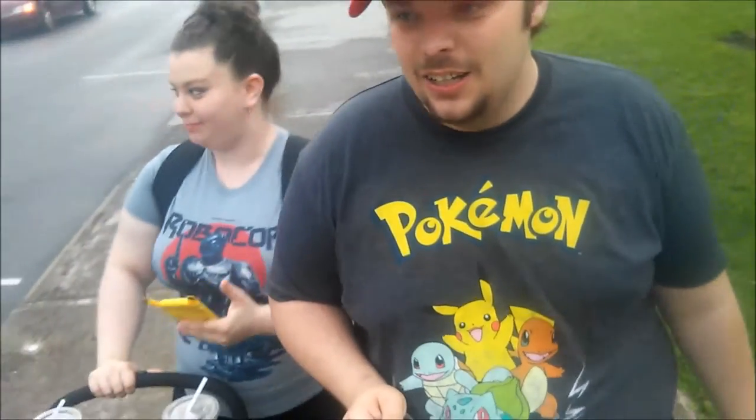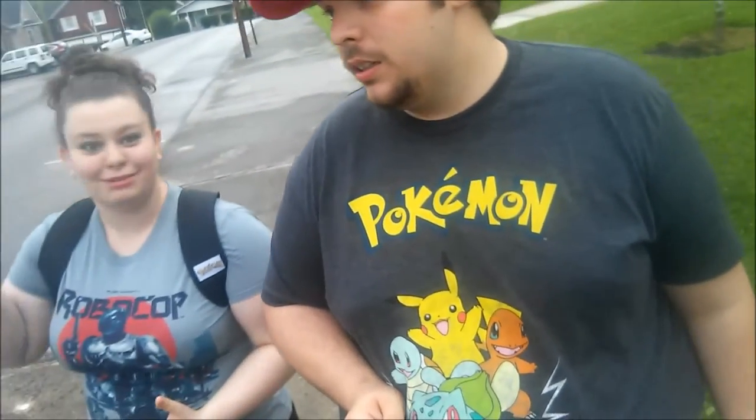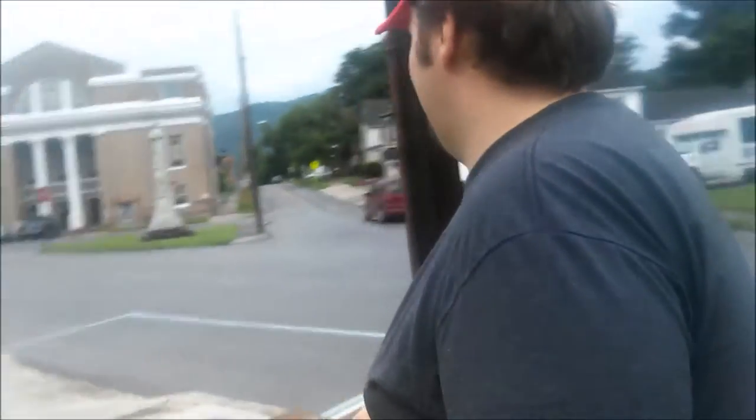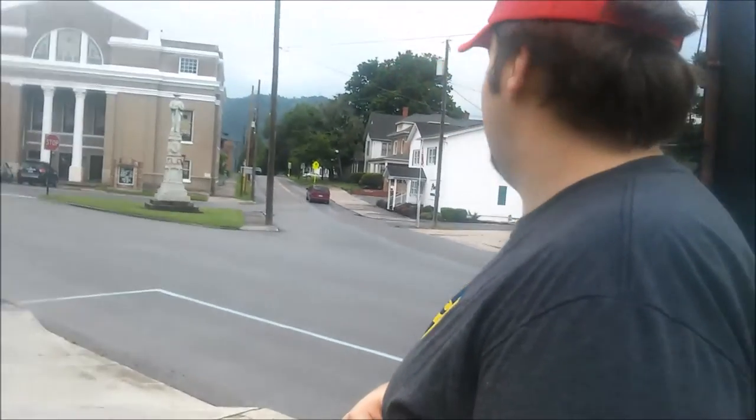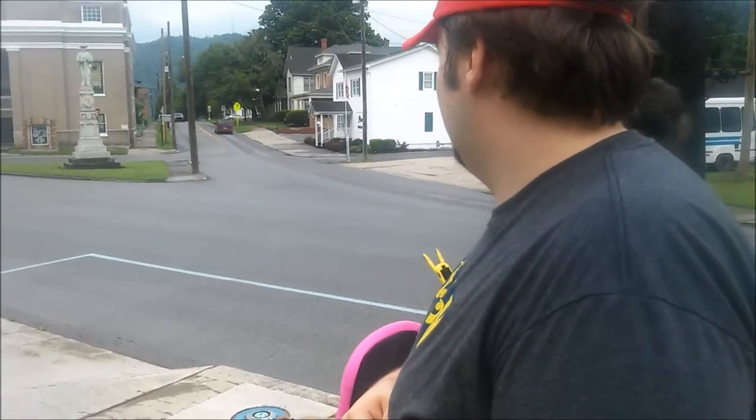I'm getting ready to hack the old fire department. There's a fire department right there but it's paved over now, it's not there anymore. But it's still identified as a portal. Although it's not there, it was definitely on here and able to hack.